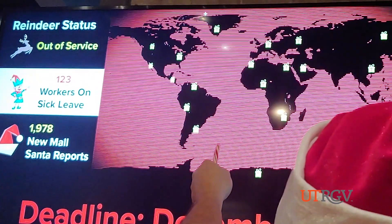I asked UTRGV associate professor of business, Dr. Kevin Kruthards, the next big questions North Pole Operations had to answer. How many children does he actually have to build toys for? How many stops does that actually equate to? So now the logistics nightmare begins.